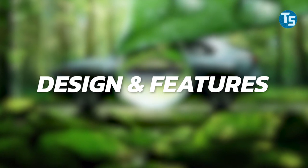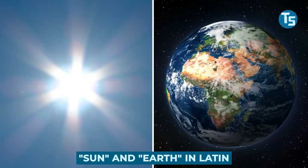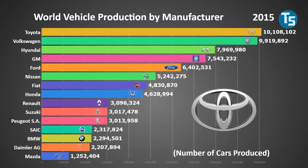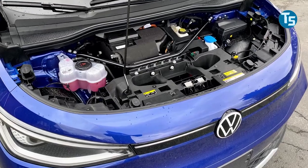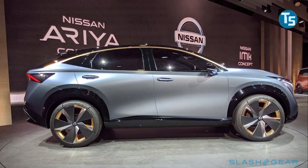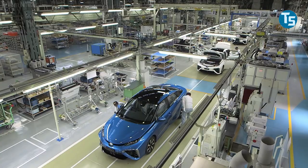Subaru says it came up with the term Solterra by combining the words sol and terra, which represent sun and earth in Latin. The C segment has been the most common class globally, providing automakers with a large scale and reasonable margin. That's why Skoda, Volkswagen, and Nissan prioritize electric vehicles in the C segment, as evidenced by the VW ID.4, ID.3, Nissan Ariya, Leaf, and Skoda's Enyaq. Subaru intends to debut a C-segment BEV initially, which will be an SUV in keeping with industry trends.